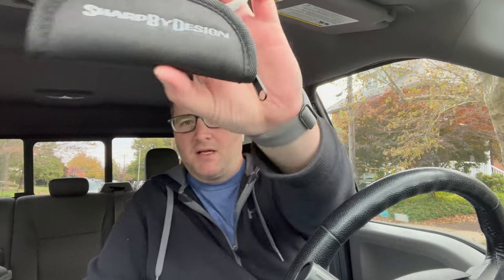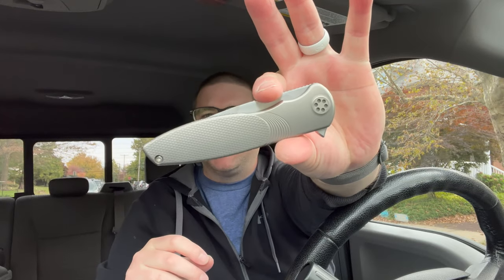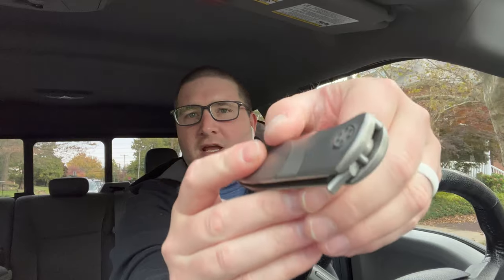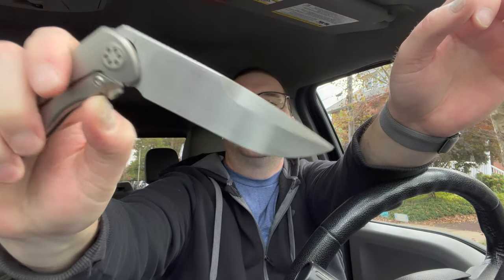The second knife that Nap Sergeant sent me - Sharp by Design Tempest. Absolutely a sexy beast - look at this knife. Just a gorgeous, gorgeous piece of art. Hand satin - beautiful blade, look at that.